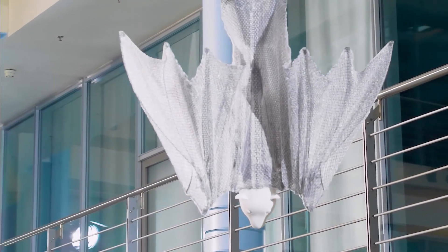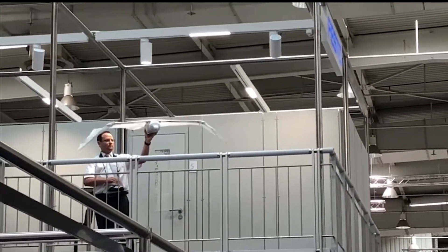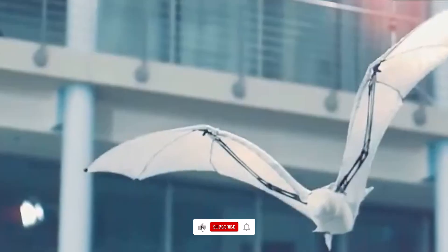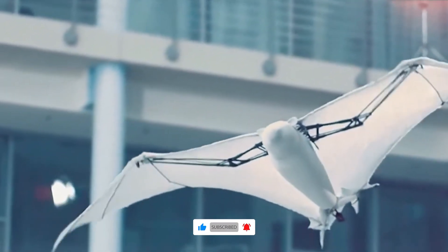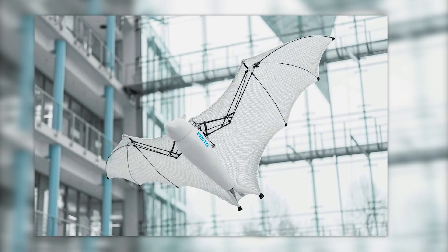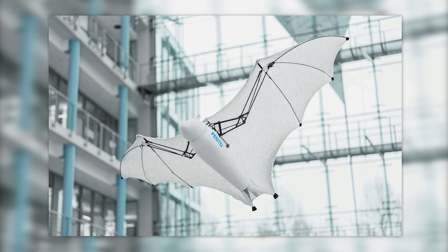The Bionic Flying Fox is a robotic innovation from Festo, a German company specializing in industrial automation. This robotic creation is modeled after the natural movements of a real flying fox, both while at rest and in motion. It is designed to mimic the way a real bat hangs upside down, gripping onto perches.